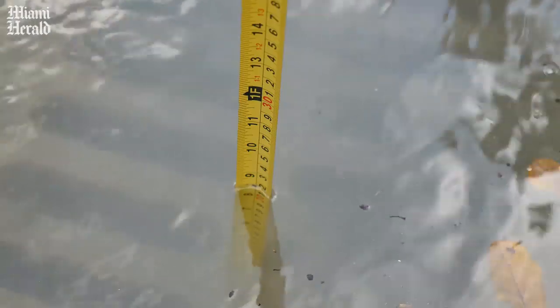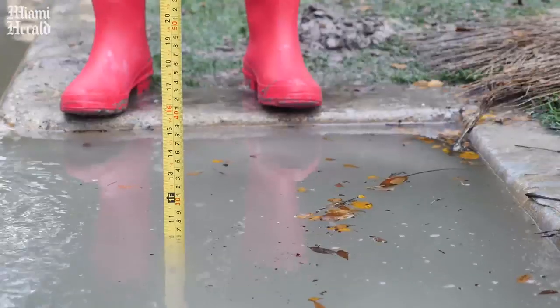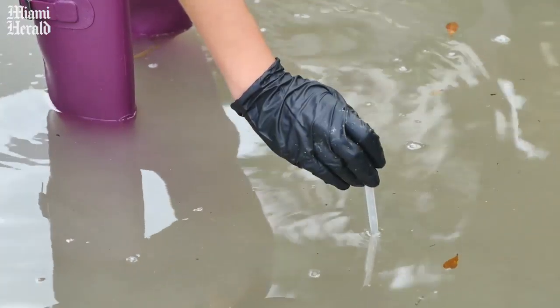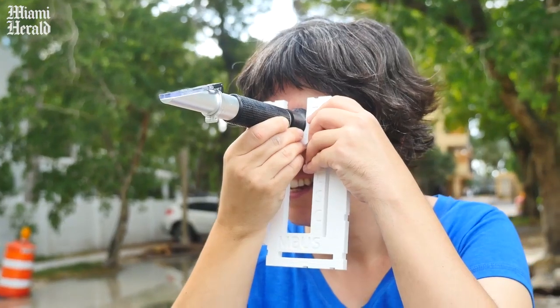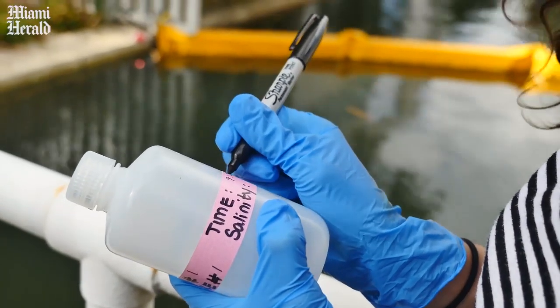The first collection that we did was actually approximately eight point six inches high in water coming into the streets. Another one of the parameters that we measure is salinity. We use a simple refractometer that uses refraction of light to indicate salt content in water, and that can give you an idea of the source of the water.